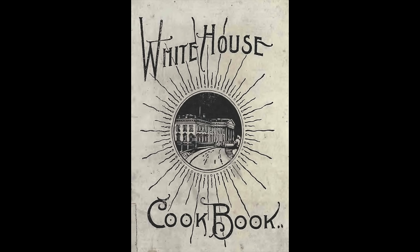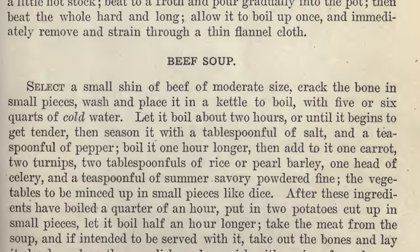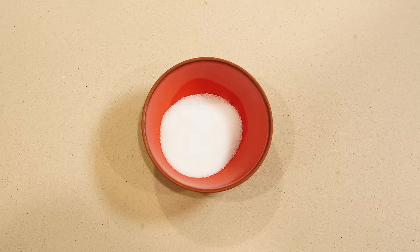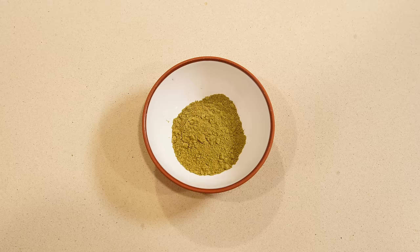For the English beef and barley soup, I turn to another 19th-century cookbook — the White House Cookbook, originally published in 1887 and incredibly popular through the 1920s. The recipe calls for beef shin, though beef shank works just as well. You'll need about a pound of meat chopped into small pieces plus several bone sections, a tablespoon of salt, a teaspoon of pepper, one carrot, two turnips, two tablespoons of pearl barley, one head of celery, one teaspoon of crushed summer savory, and a pound of potatoes.